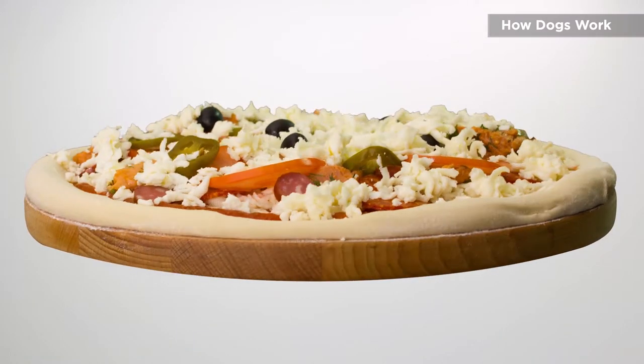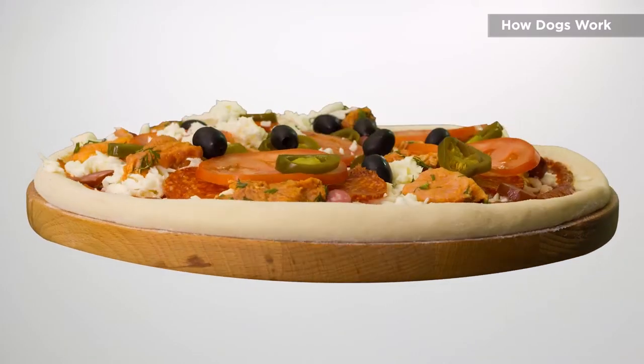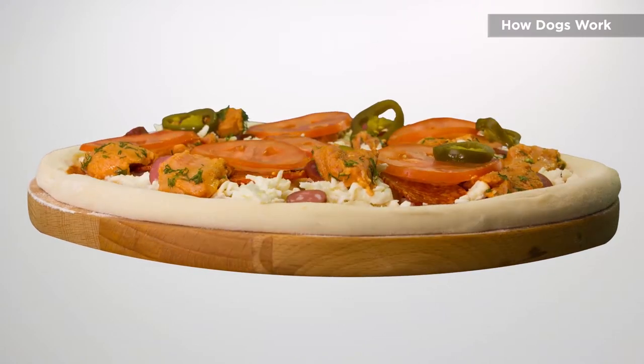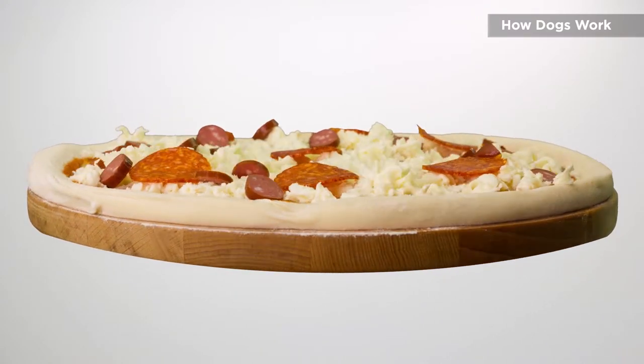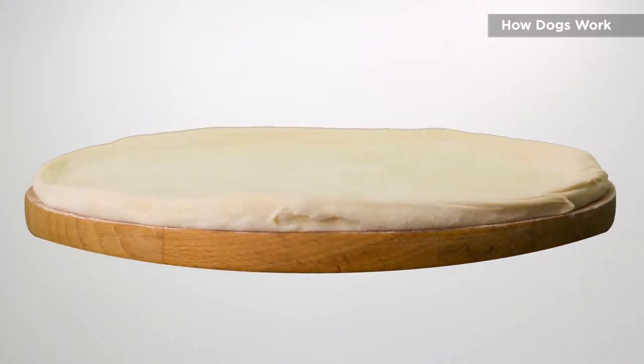Let's start by discussing how a dog's nose works. Did you know that a dog can process smells individually? Let's say you're walking past a strip mall and you can smell pizza cooking. Can you tell what's on that pizza? Most people can't, but a dog can smell each ingredient individually — mushrooms, onions, olives, and all the ingredients in the sauce, whether it's a red sauce or a white sauce. The dog can smell everything and pick out all the individual smells.